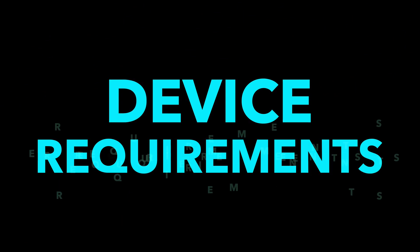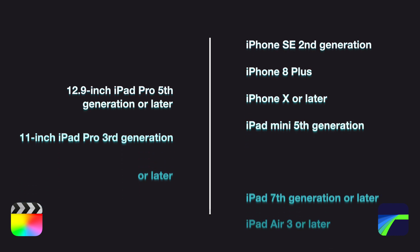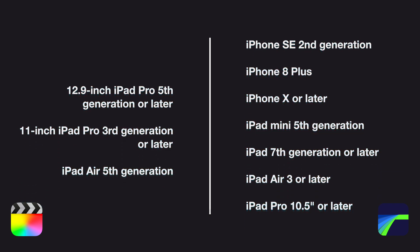Let's start with the basics: device requirements. LumaFusion wins the day here because you need a newer iPad to operate Final Cut Pro for iPad, whereas LumaFusion has a lot more flexibility. So unless you have one of these newer iPads or you're in the market to buy a new iPad, you're probably going to have to rely on LumaFusion until it's time to upgrade your device.